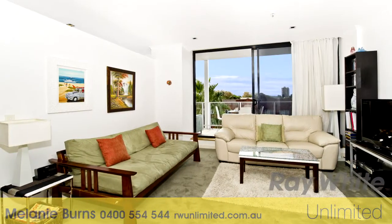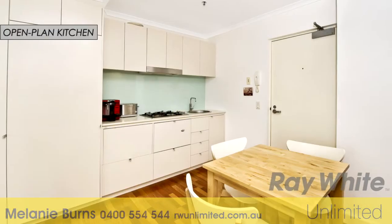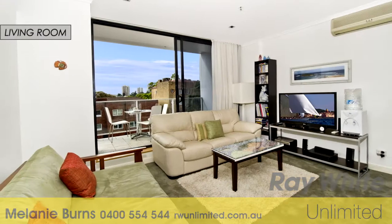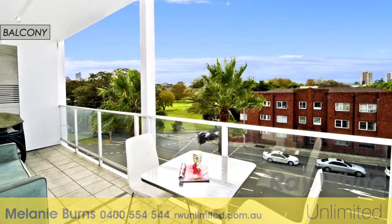This light-filled, north-facing, one-bedroom apartment is located in the well-maintained Bayview building. Stylishly appointed throughout, it features an open-plan gas kitchen and a spacious living area which opens onto a large, terraced, sun-drenched balcony.